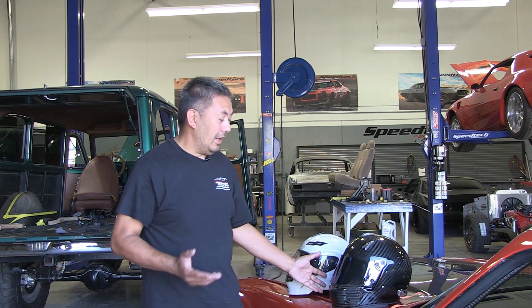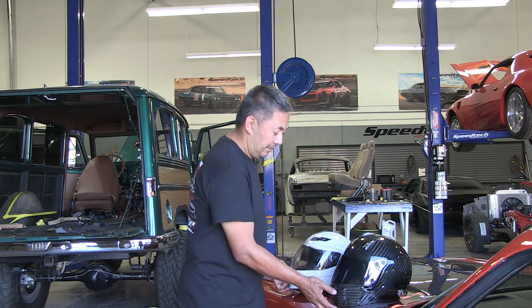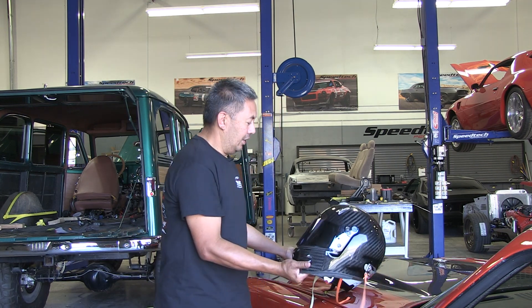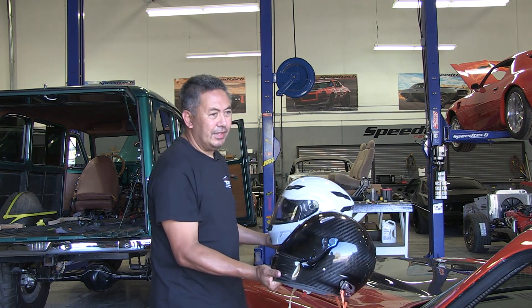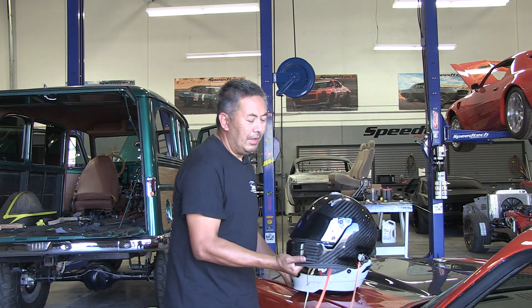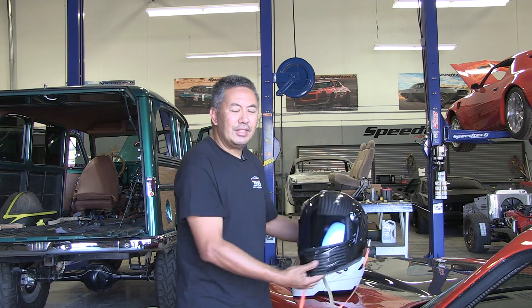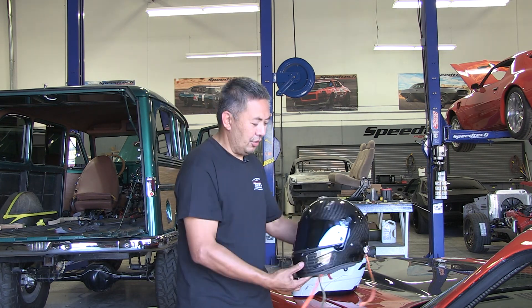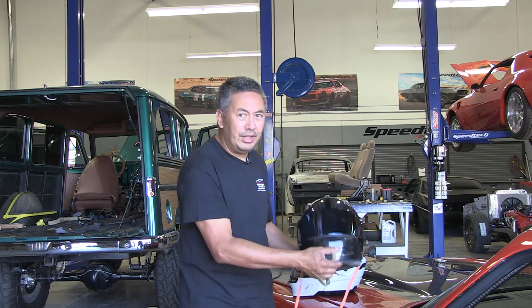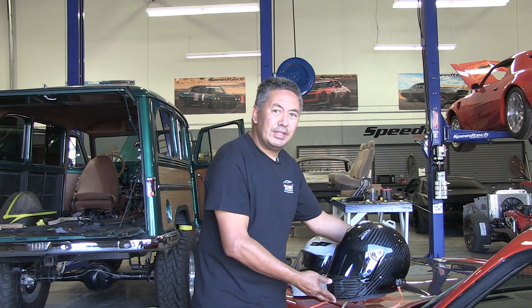The main thing I wanted to actually justify my purchase for this carbon fiber helmet was the weight. This one weighs about a pound less. I do a lot of autocross, so that extra pound is a lot less weight that your head has to turn. This is a very light helmet with a really good balance to it. So that's the main reason I got this helmet — the lightweight.